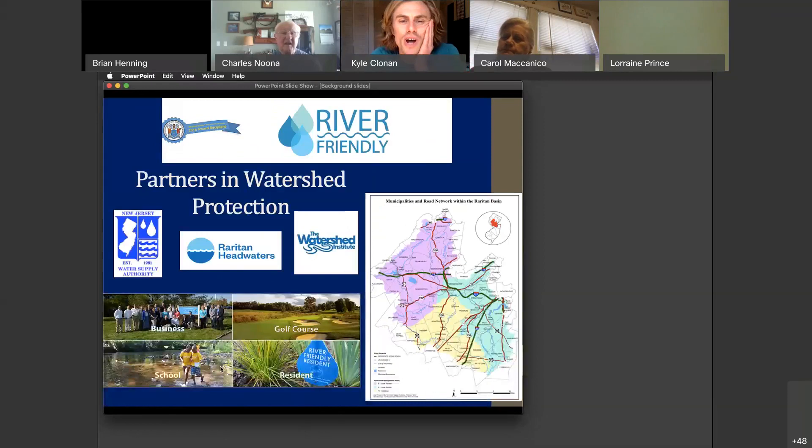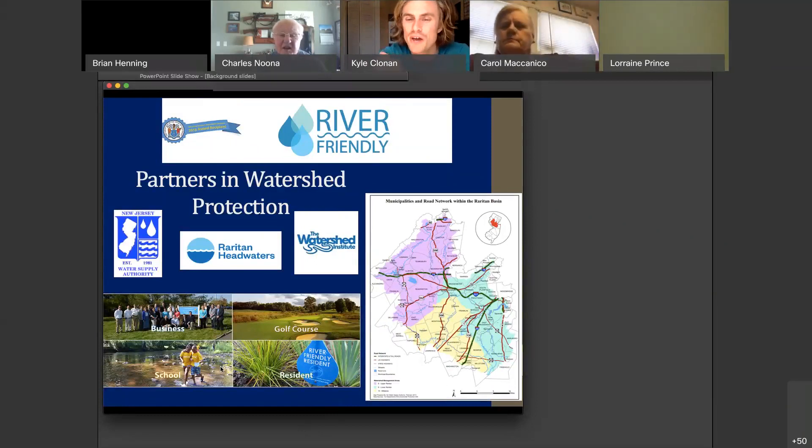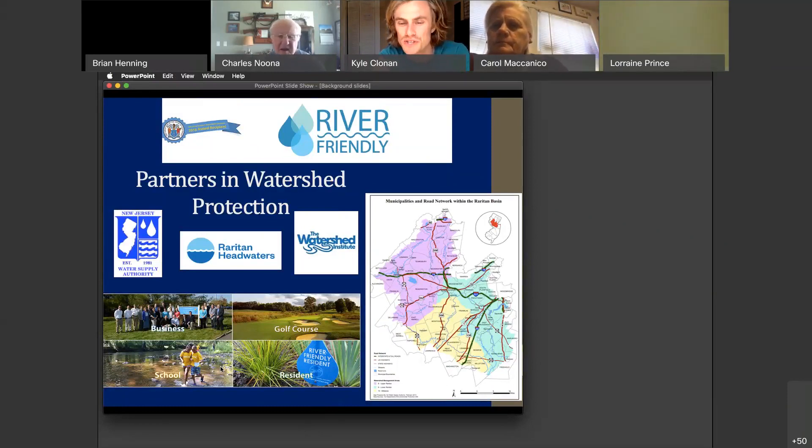Just a quick note on the River Friendly program. This is a partnership between the New Jersey Water Supply Authority, Raritan Headwaters, and the Watershed Institute. That map shows our main service area, but we have started working with people outside the area as well. It's mostly the watershed for the Raritan River, which provides a lot of drinking water to people in central Jersey and is an excellent ecological resource, as well as the Stony Brook Millstone Watershed.